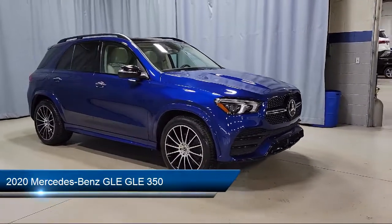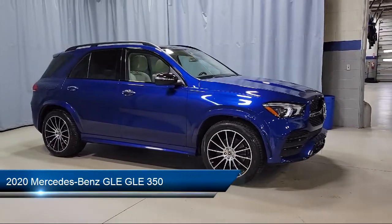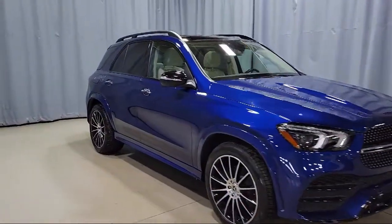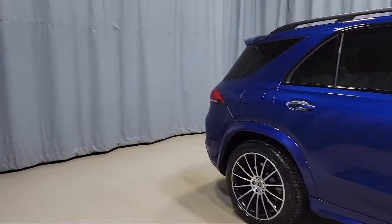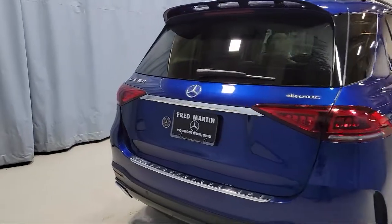This vehicle comes equipped with E-Call Emergency System, Android Auto, MB Navigation, Split Fold Down Rear Seat, MB Text Leatherette Seat Trim, MBUX Premium Audio System, Fully Automatic Headlights, and a Roof Rack.